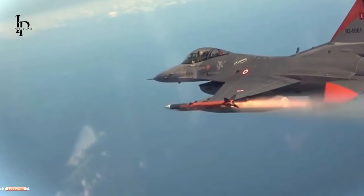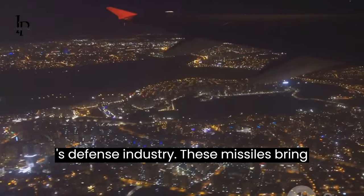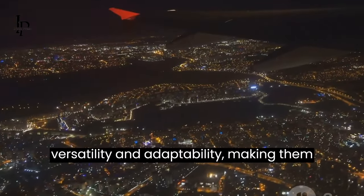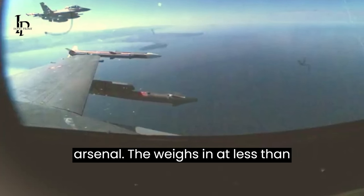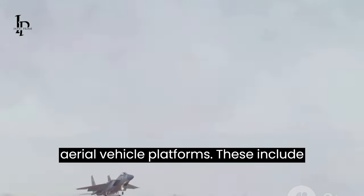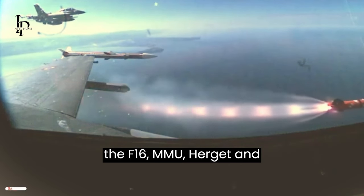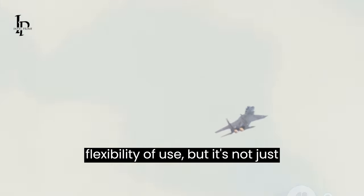Next on the list is the Kuskugan missile family, another marvel of Turkey's defense industry. These missiles bring to the table a generous offering of versatility and adaptability, making them a formidable addition to any defense arsenal. The Kuskugan weighs in at less than 100 kilograms, a feature that allows it to be launched from various unmanned aerial vehicle platforms. These include the F-16, MMU, Herjet, and Hercus. This broad range of launch platforms significantly enhances the Kuskugan's flexibility of use.